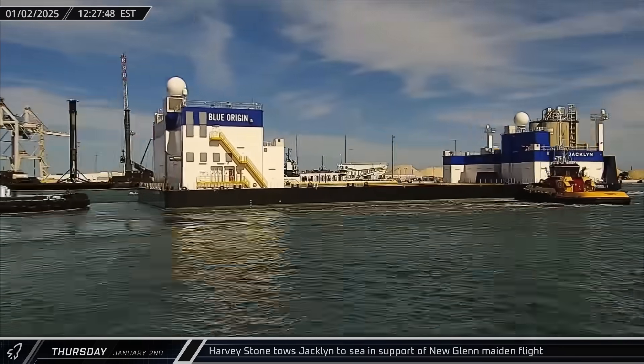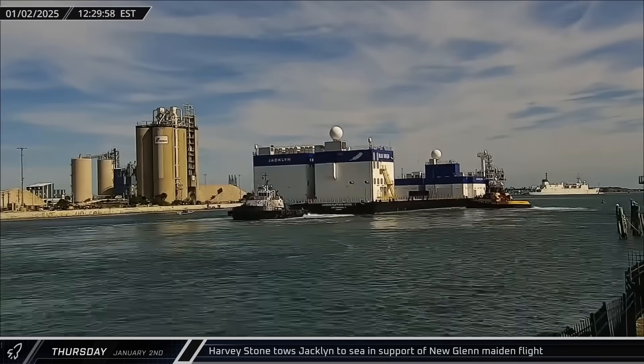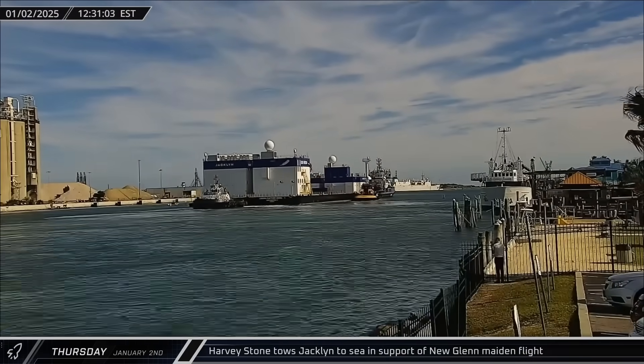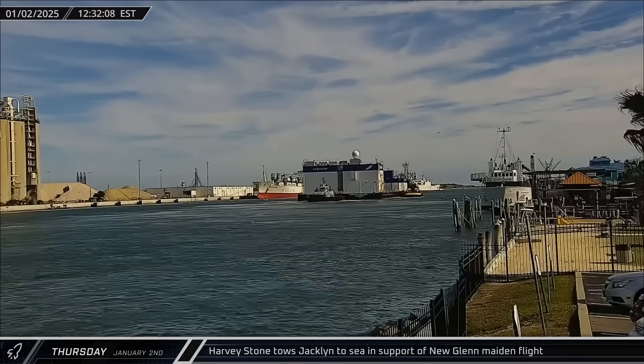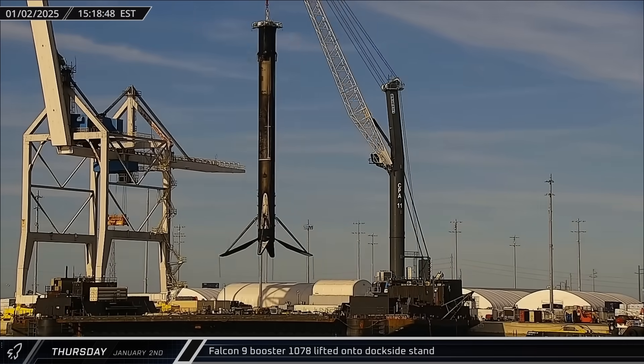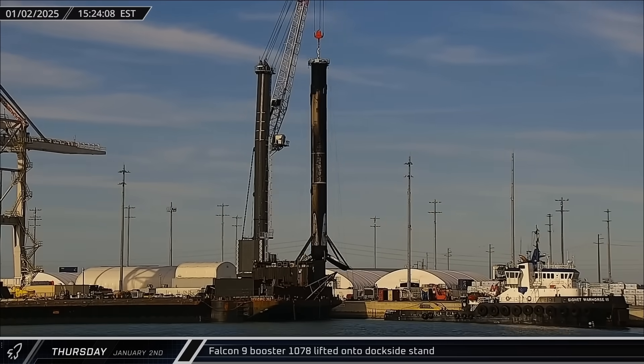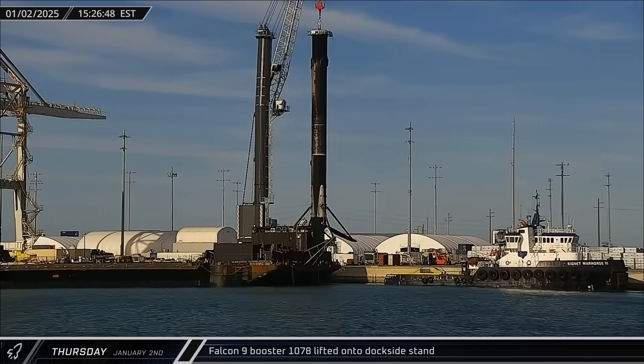That afternoon, support ship Harvey Stone towed Blue Origin's landing barge Jacqueline out to sea in support of the first launch of their new Glenn rocket, which could come as early as Wednesday. A few hours later, Falcon 9 Booster 1078 was lifted off of the drone ship and transferred to the dockside stand for leg stowage.